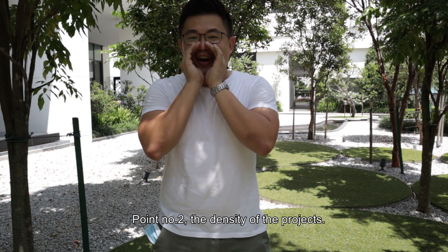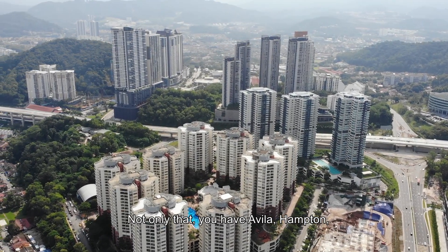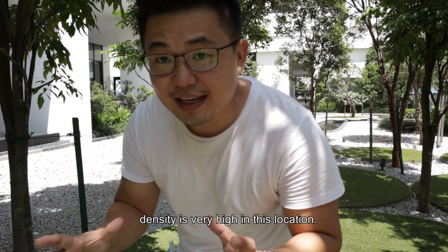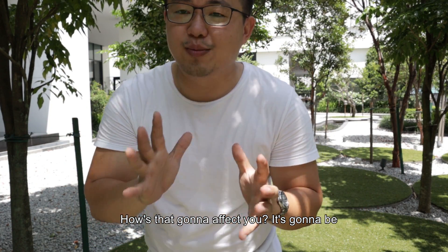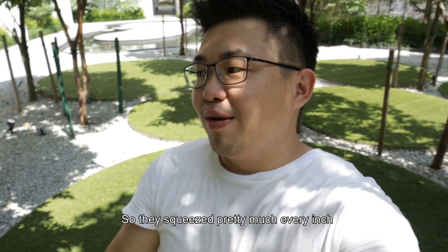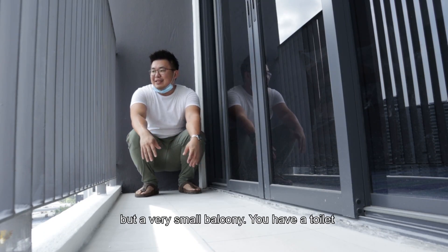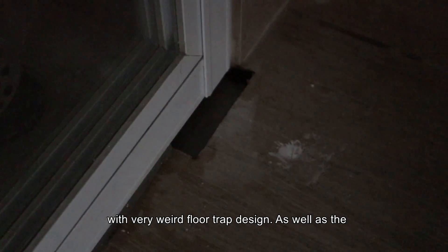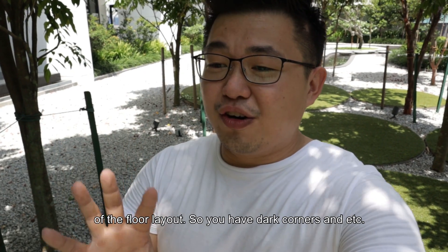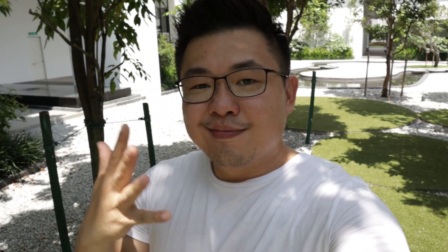Point number two is the density of the projects. Within this project itself, there are already three to four phases of launches. On top of that, you have Sunri Avila, Hampton, Kutra, Wangsa 9, Seasons, H4 — density is very high in this location. High density always kind of affects capital appreciation. Point number three would be the unit layout — they've squeezed pretty much every inch already. You have a pretty big kitchen but no ventilation, a very small balcony, weird floor trap designs, very dark corridors, and aircon compressors placed in the only fresh air void.